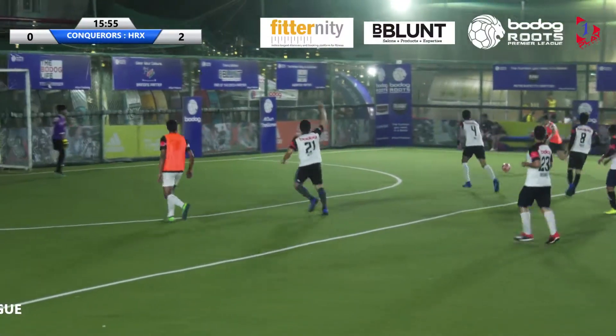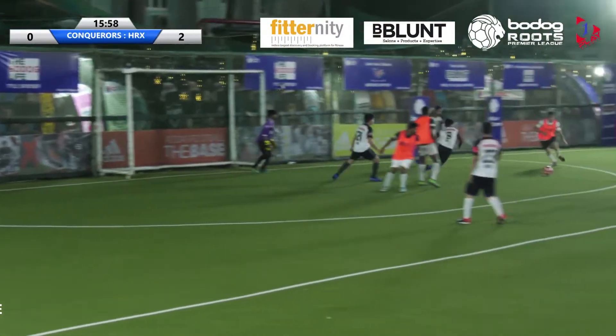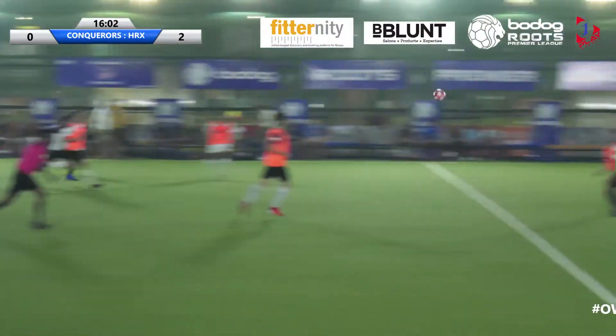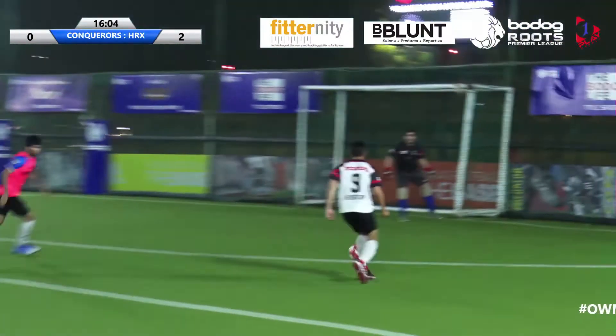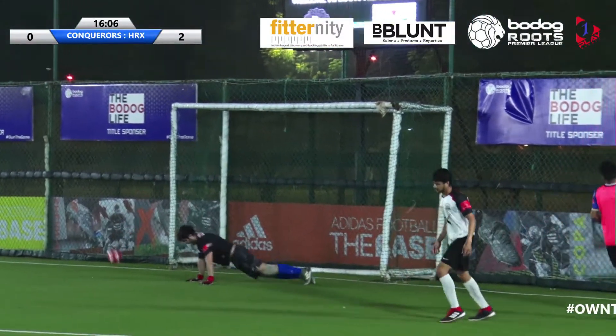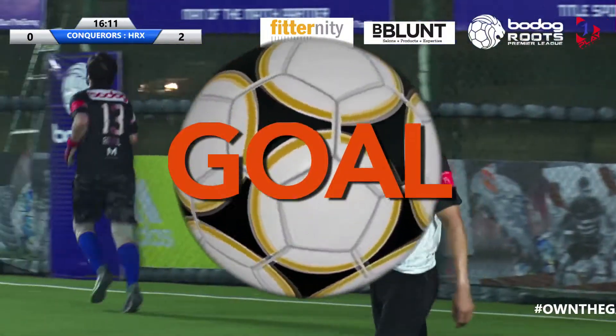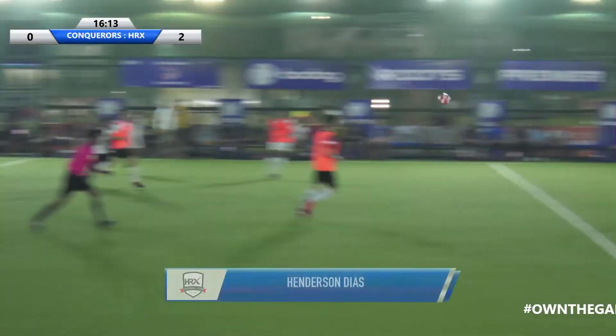It's a good find. Appeals for offside but play goes on — he shoots and it's well blocked by Kazi. And Henderson Diaz can break — can he triple their lead? Yes he does! Beautiful find from deep, and Henderson Diaz does the rest. It's HRX 3, Conquerors 0.